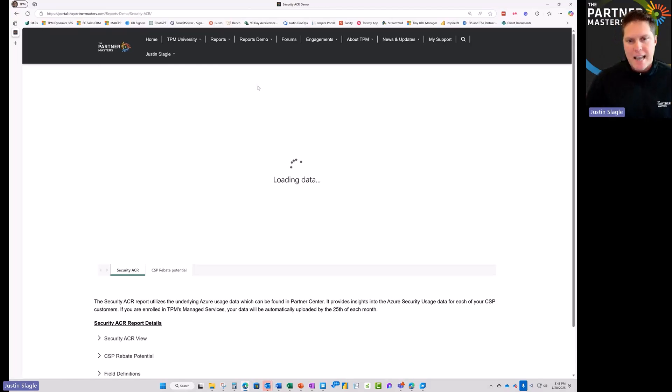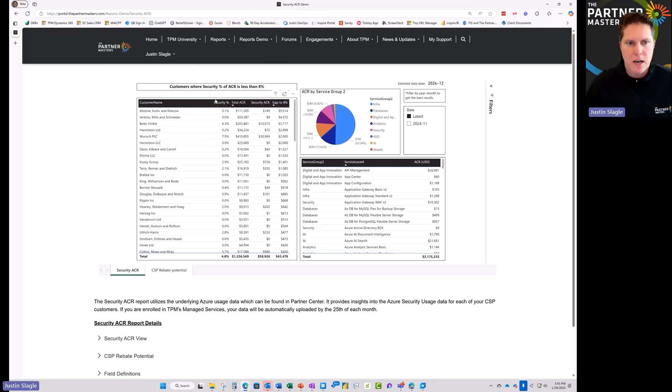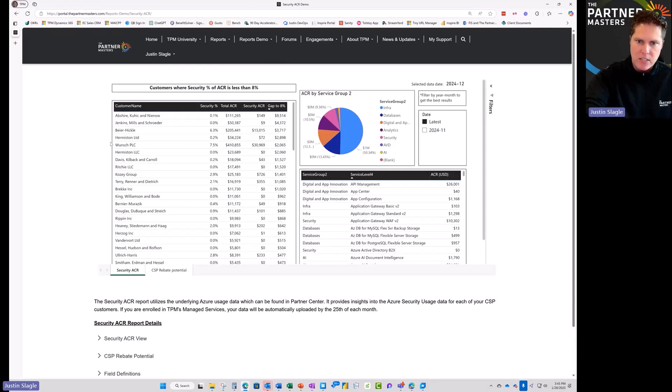The reports piece is an add-on. If you'd like to understand how you can leverage the different reports and add new opportunities to your portfolio, here you can see where we have customers who are spending. This is dummy data, but in this case, a customer is spending $111,000 a month. Microsoft says that with all the Azure spend you have, about 8% should be on security. This customer is only spending $149 a month on security, so there's a massive gap. We need to go talk to these customers.